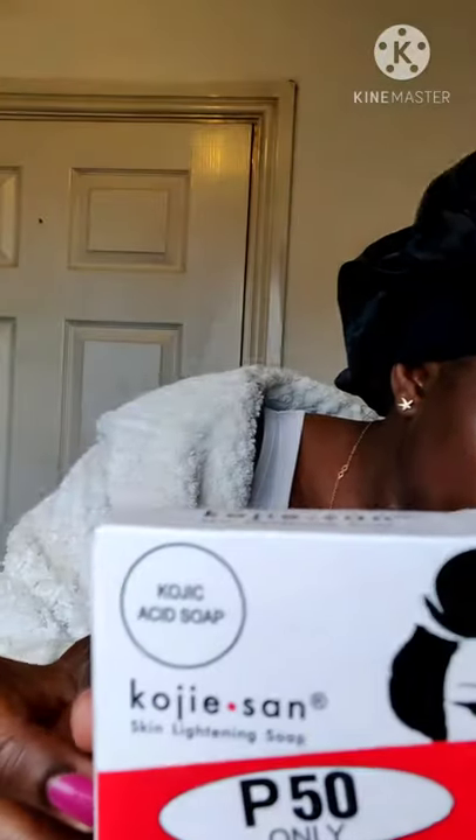I use kojic acid soap to exfoliate my skin — I swear by kojic acid. The brand I use is Kojisan. This soap smells amazing, like orange. Years ago I had these things on my face — I don't know what they're called, piles or something — and I tried to pick them off and it left horrible scars. This is the soap that saved my life. I'd highly recommend any good kojic acid soap, especially if you're struggling with acne or scars.